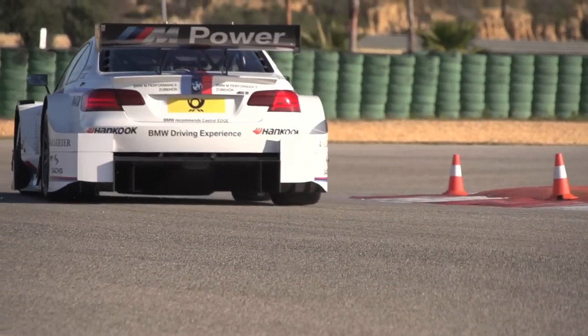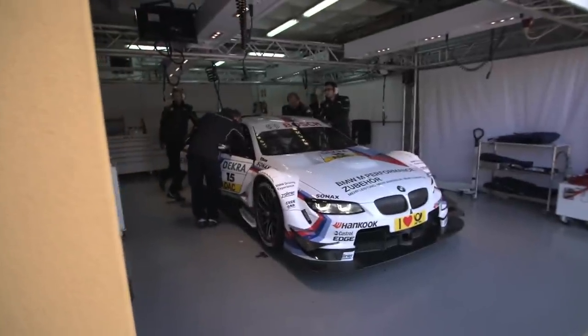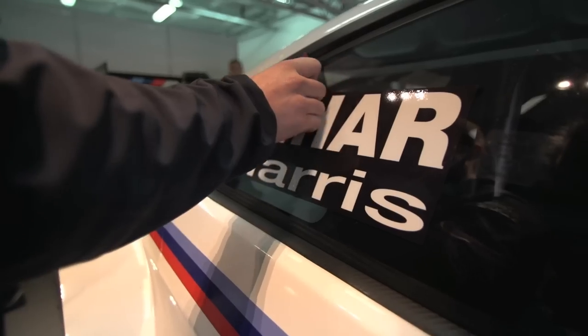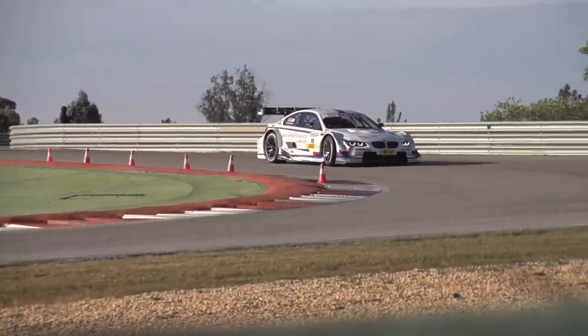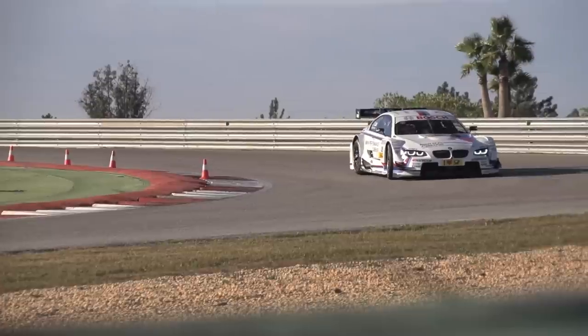Aussie V8s are a better spectacle than DTM at the moment. But this is a track test. BMW doesn't let people drive these things very often, so when it does let some of us have a decent go in a DTM car, you forget that the racing might be a bit sterile, get on the plane, and then just stand and dribble at the car in all its carbon fibre glory.